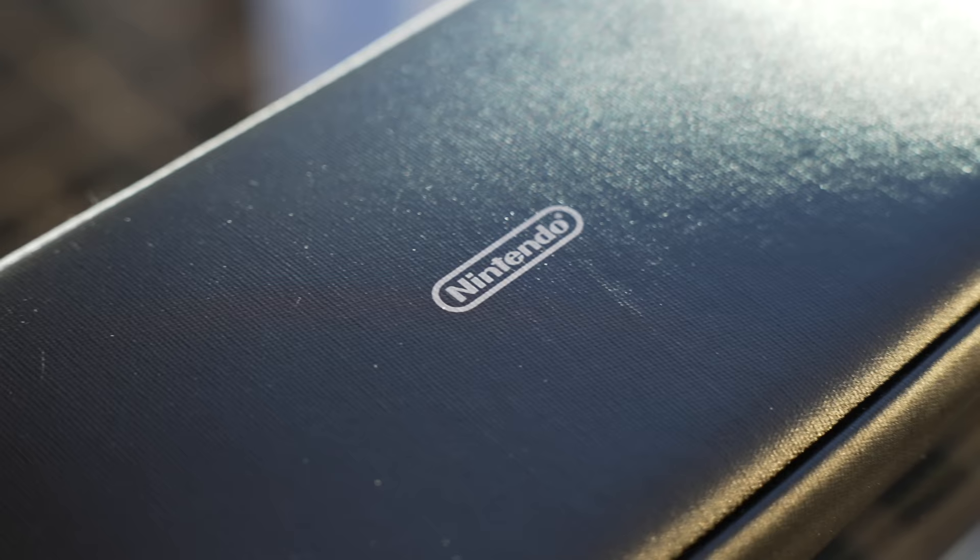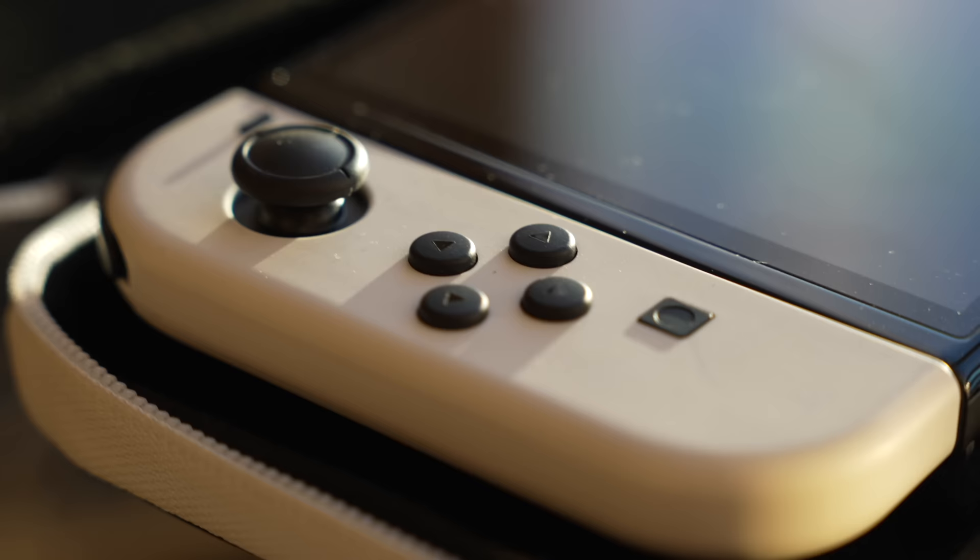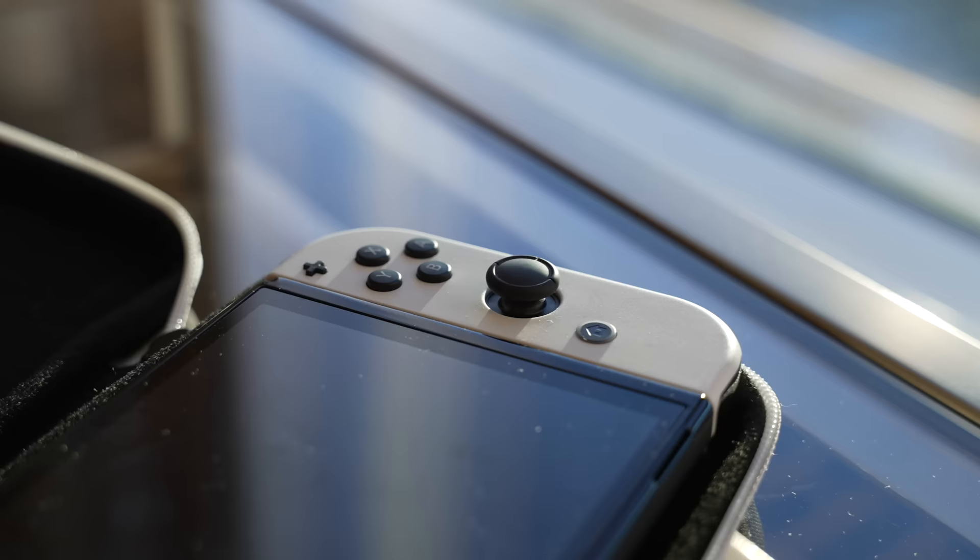I also have a Nintendo Switch. I've been using the ROG Ally but for traveling I prefer the Switch because it's small. The two games I'm playing are the new Mario platformer — nostalgia — and Dave the Diver. You really don't need an Ally for those kinds of games. It has a really nice, big screen.